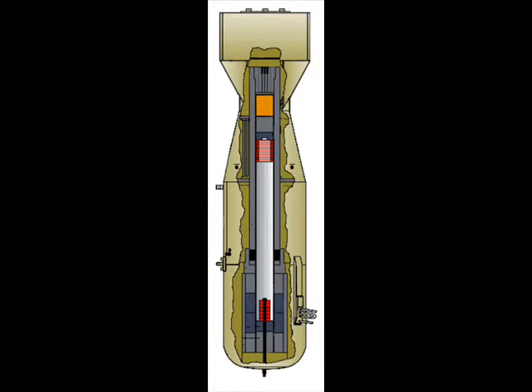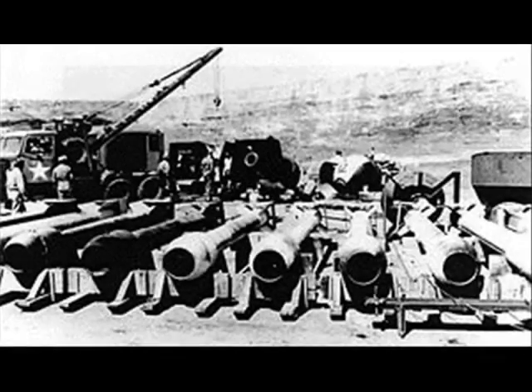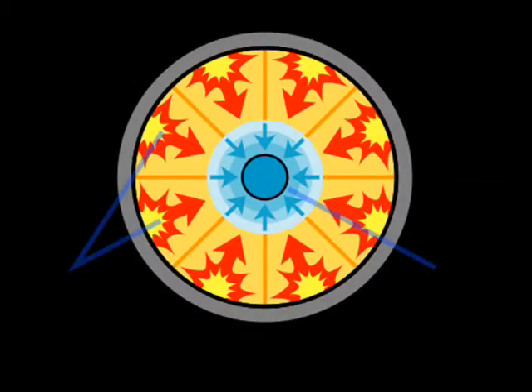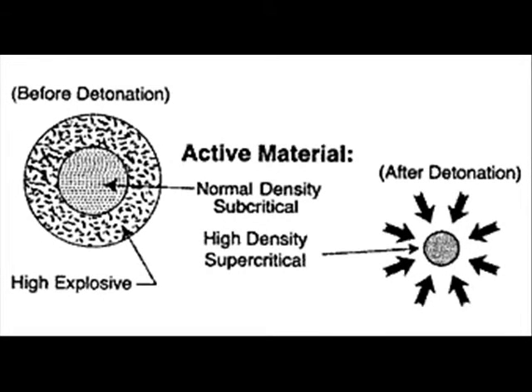While this design is very easy to construct, it's very dangerous, and the two masses of uranium have to be kept away from each other before deployment or else fission will take place. In addition, plutonium cannot be used in this design — only uranium-235 may be used. The Little Boy bomb dropped on Hiroshima was the gun-type design. The second design, the implosion-type fission bomb, produces greater yields, and for these reasons the gun-type design has been phased out in favor of the implosion type.